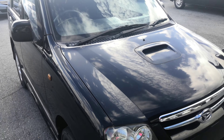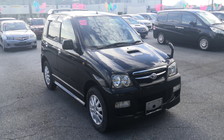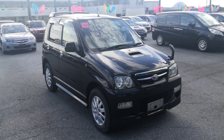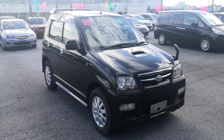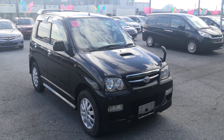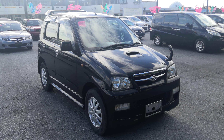So there you have it — 2007 Daihatsu Terios Kid Turbo, just over 98,000 kilometers, about 60,000 miles. Military price goes down to $4,800, and with the additional military discount we'll get this down to $4,600. That $4,600 includes the two-year JCI, the one-year bumper-to-bumper warranty, the 2021 road tax, and the 10% sales tax already included. The only thing on top will be your American insurance requirement — we can assist you with that — and you have the choice of liability or full coverage.